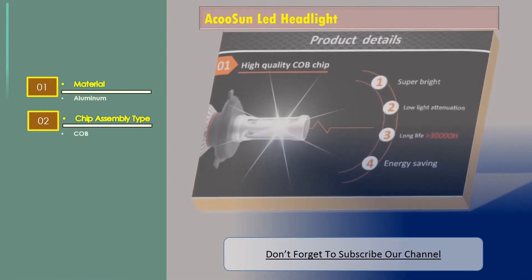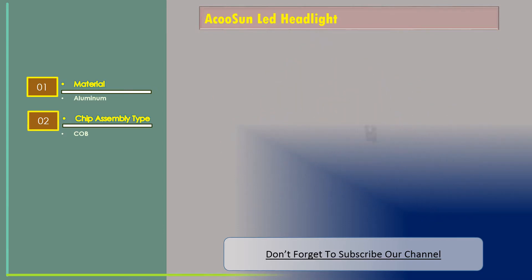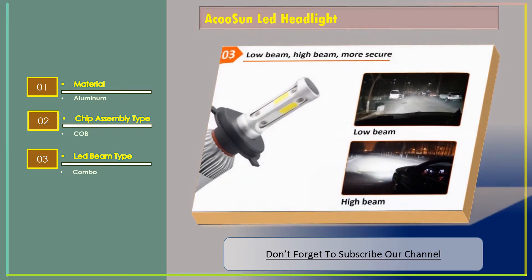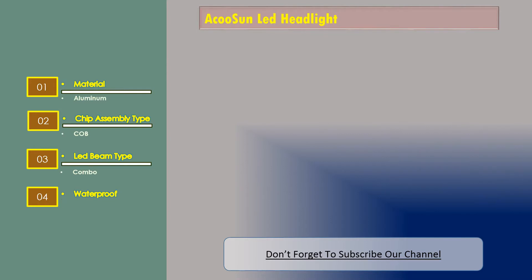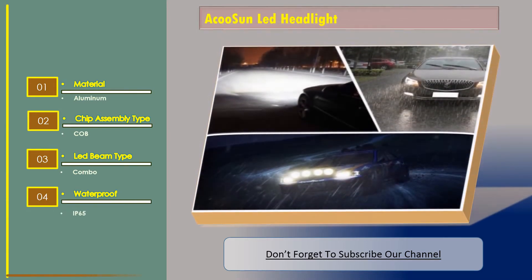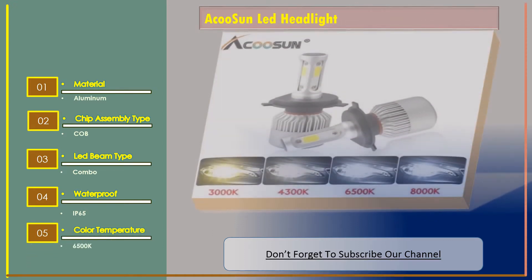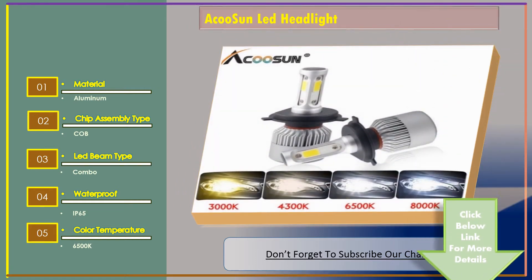Let's go for number two: Acosun LED headlight. The features are: material — aluminum; chip assembly type — COB; LED beam type — combo; waterproof — IP65; color temperature — 6500K.